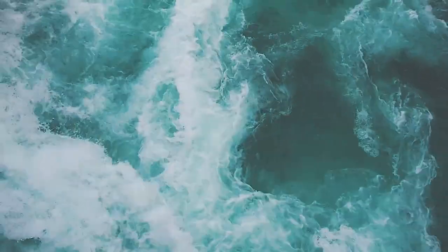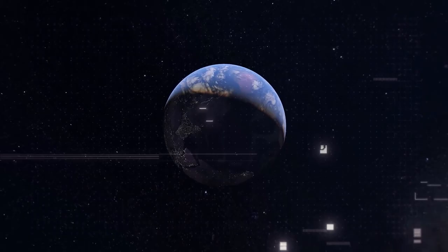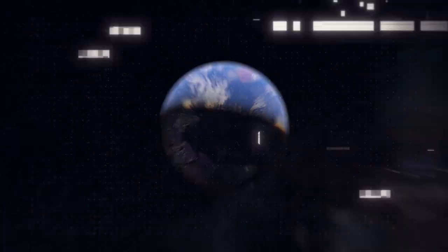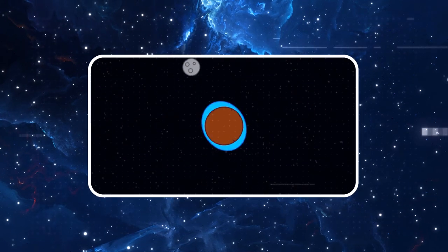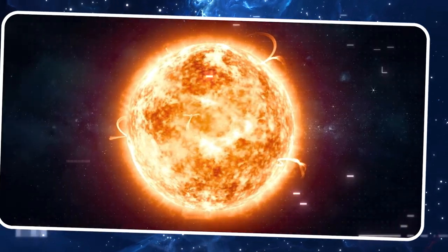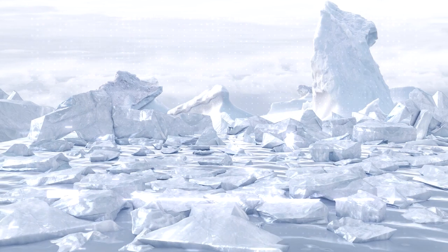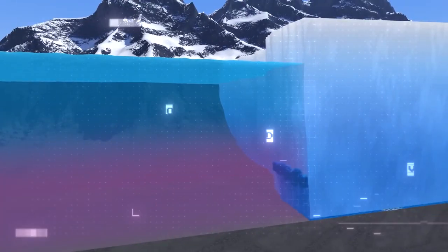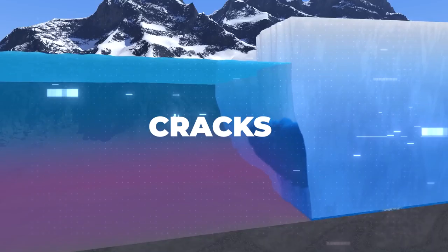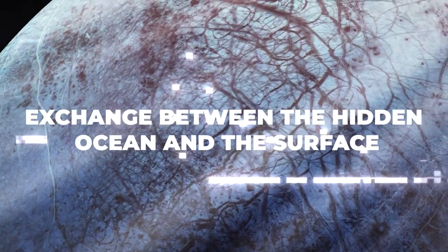The answer might lie in Europa's underground ocean. Picture a sea approximately 100 kilometers deep, holding more water than all of Earth's oceans combined. This isn't a static, frozen body of water, but a dynamic, vibrant ocean kept liquid by the titanic tidal forces exerted by Jupiter. These forces generate immense heat, ensuring Europa's waters remain liquid. Yet a formidable layer of ice — ranging from 10 to 30 kilometers thick — separates this ocean from the cosmos. This icy shield isn't consistent; picture a dynamic, fractured terrain punctuated with cracks, vents, and possibly geysers.